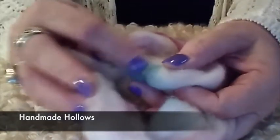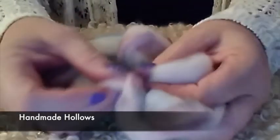Handmade Hollows sent in another sample. This one I believe is called Birthday Cake, and it's merino. I love this one — it has a white base but you can see a little bit of green and some burgundy or purple. It's really pretty. It's in a nice top form so it'll be easy to spin — you can split it down or just spin from here. It's super pretty and soft.